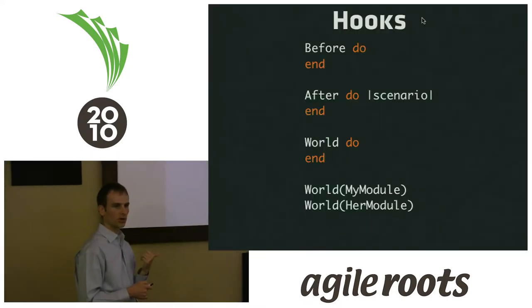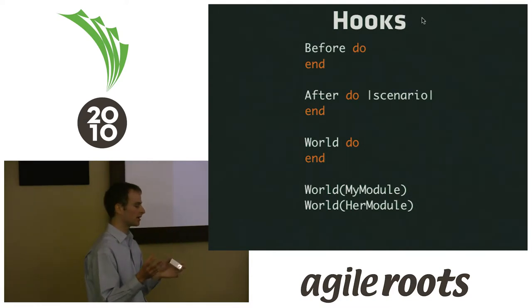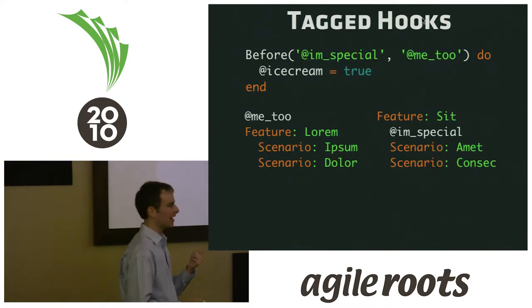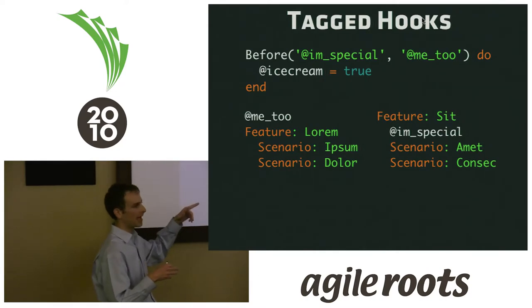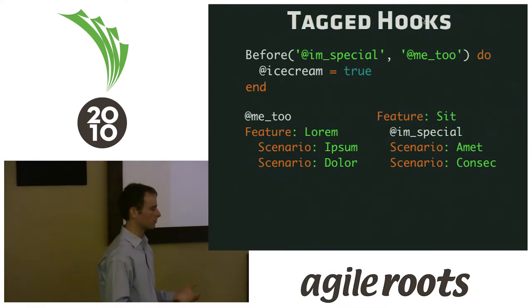Some other things to consider are hooks. You can hook into Cucumber before or after a scenario. The world object provides helper methods. The hooks, since customers can't see them, are really best used for something like a database — if you're truncating a database, that's what you want in these hooks. Something low level, not something that provides context for a feature. You can also do tag hooks — if you're using Selenium and only want to use it on a few features, you can tag them and use a hook to switch out the driver.